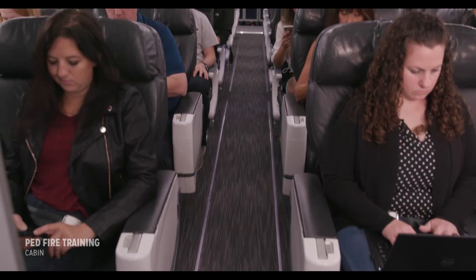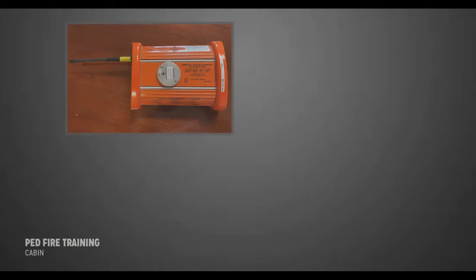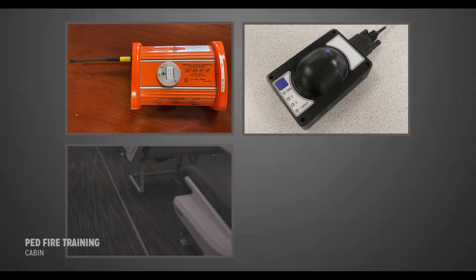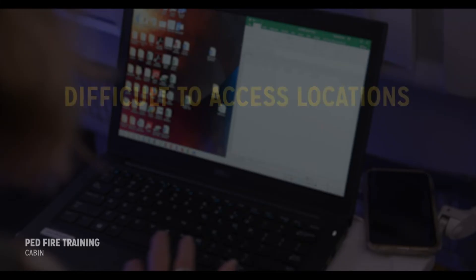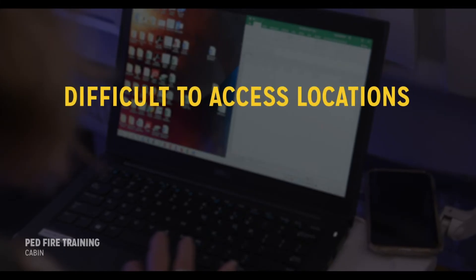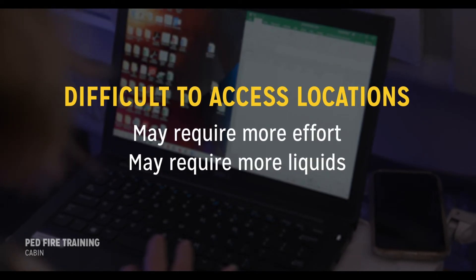Lithium batteries are commonly used to power aircraft equipment in the cabin, such as portable ELTs, inflatable seat belts, emergency lighting, and AEDs. Be aware that because of the location of some of these devices, the firefighting process may require more effort to accomplish and may require more liquid for cooling.